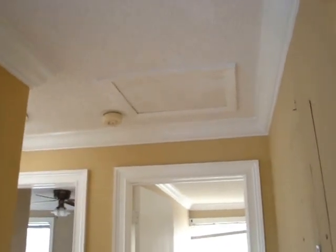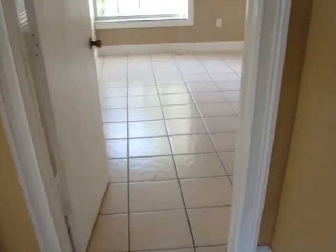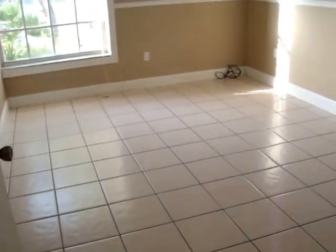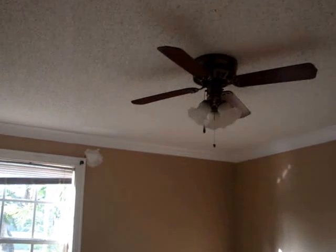There's another door to the attic. Over here is the second bedroom — this bedroom is also large, has a nice big window, a fan, and a big closet.